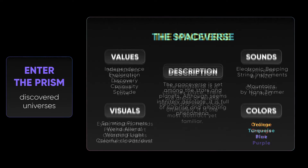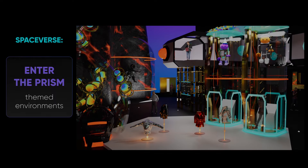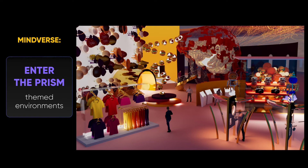So far, there are four discovered universes in the Prism: the Spaceverse, Mindverse, Natureverse, and Metaverse, all with unique aesthetics and values. The main theme spaces of the Prism represent these four discovered universes. Each is an open floor exploratory space featuring design environments, art installations, and retail experiences.